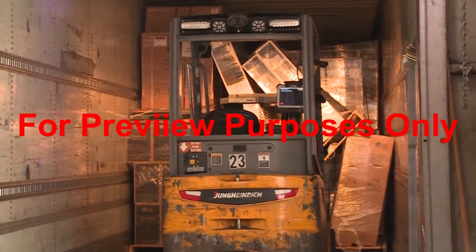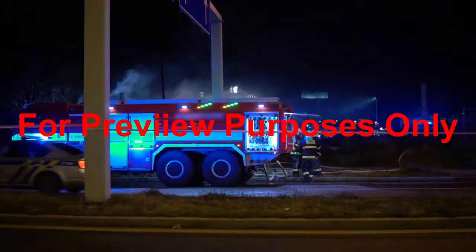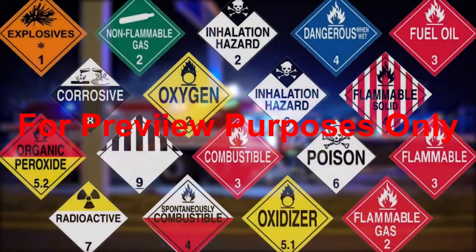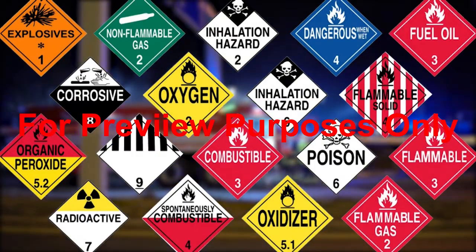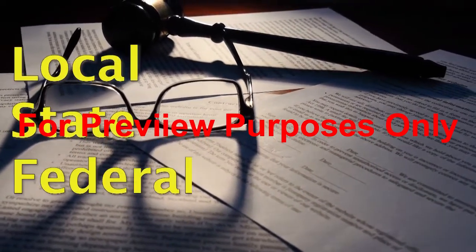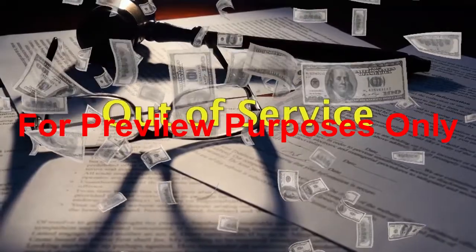Cargo that has not been loaded and secured properly can create serious hazards, not only for the truck and driver that are carrying it, but for other vehicles, drivers, pedestrians, and anything else that happens to be nearby. If the cargo is hazardous, the effects of a crash can be even more widespread and longer-lasting. In addition to causing property damage and injuries, losing a load can also lead to big trouble with local, state, or federal authorities, including citations and fines for the driver or motor carrier and the vehicle having to be taken out of service.